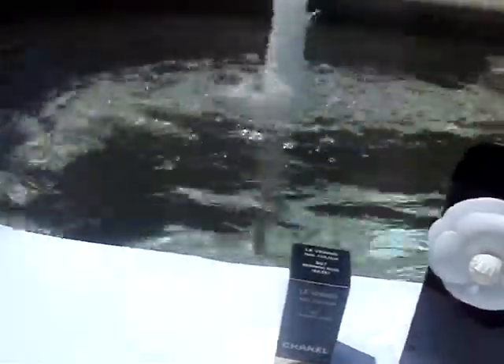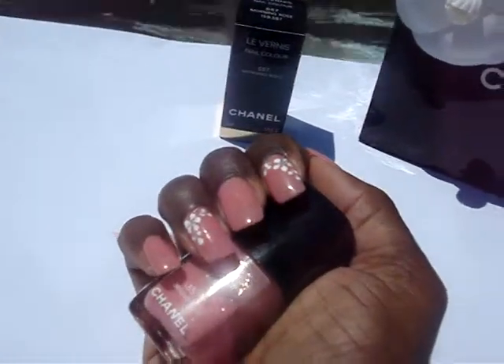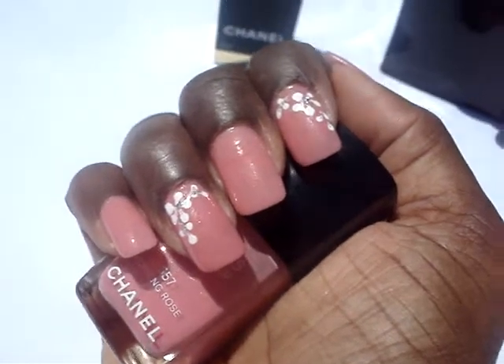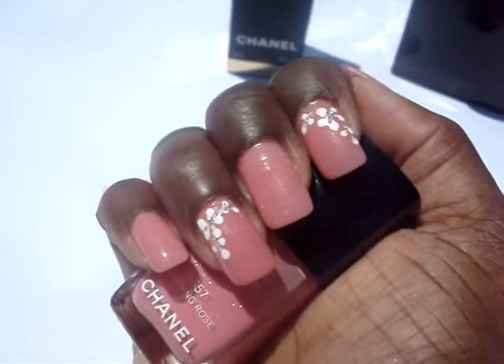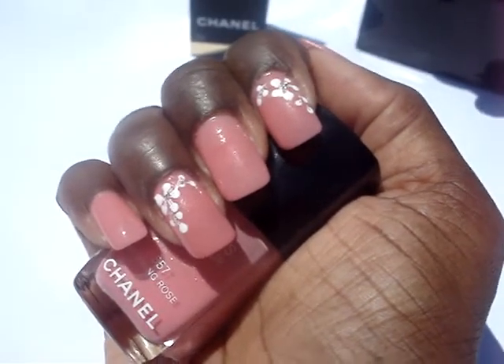I thought I'd come out by the pool because it's a little bit of scenery and it's calming as well. So there's the color, girls — I hope you like it. If you like it, let me know what you think. Leave me a comment. I'll talk to you soon.